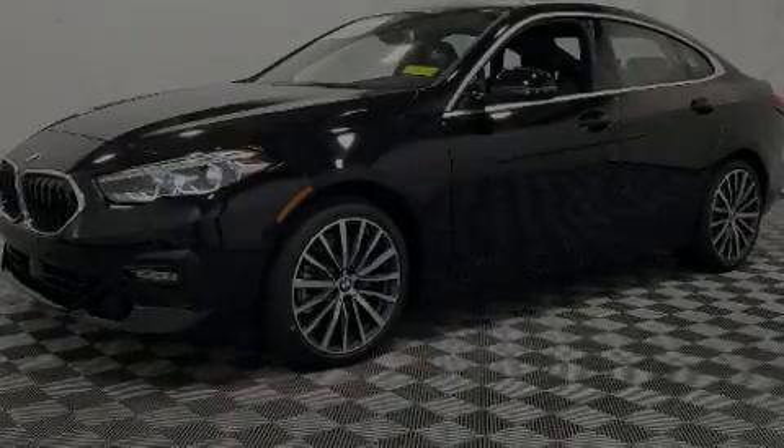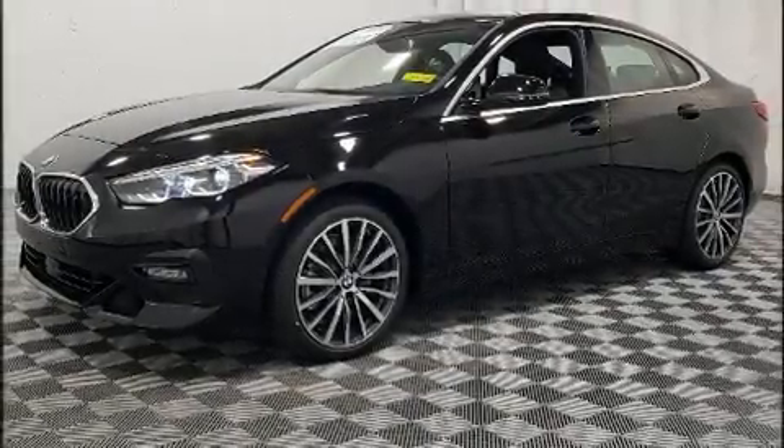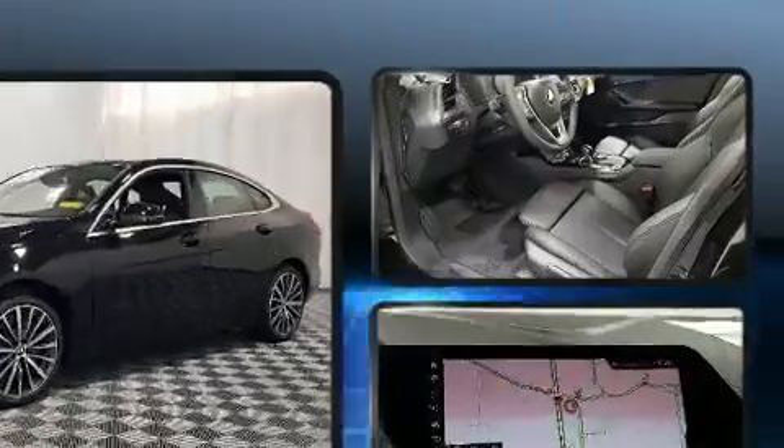Outstanding design defines the 2020 BMW 228i. This four-door, five-passenger coupe is waiting for you to take home.